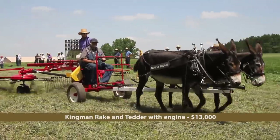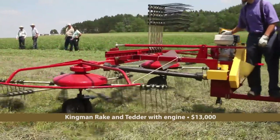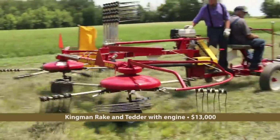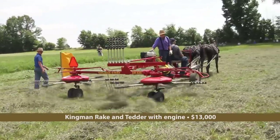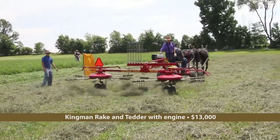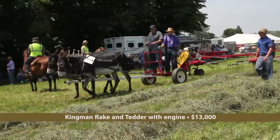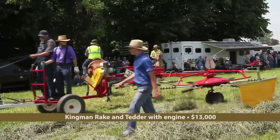Bob Erickson from Cashton, Wisconsin was on hand with his big team of Donkey Jennies, Olga and Bernice. Here they're pulling a Kingman rake and tedder fitted with a gasoline engine. The rake is manufactured by Hilltop Machine Shop in Shipshawana, Indiana. Here's another look at Olga and Bernice pulling the Kingman rake.